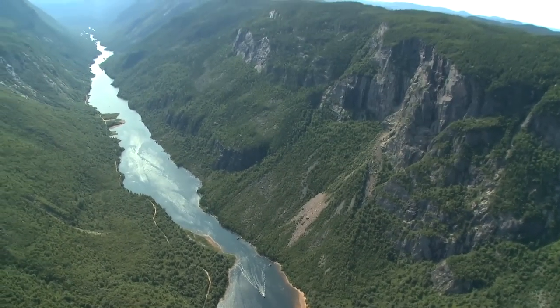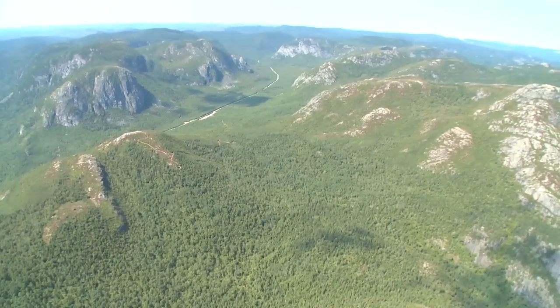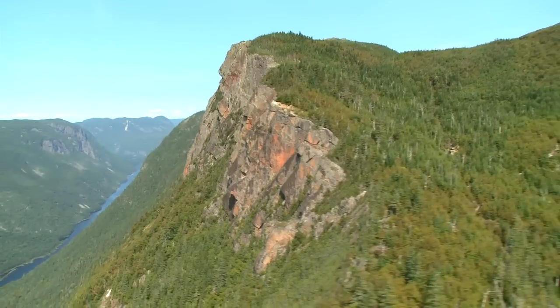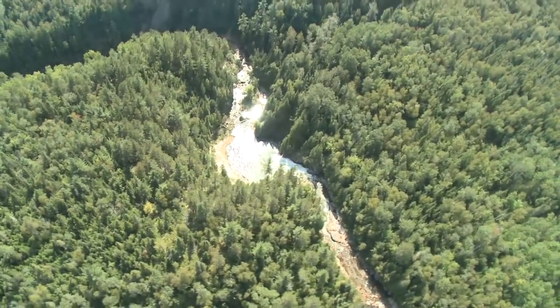This is Charlevoix, an hour's drive from Quebec City. It's a UNESCO world biosphere reserve, the definition of which is a protected area that demonstrates a balanced relationship between man and nature. Most biosphere reserves don't have any human habitation, but this one is different.